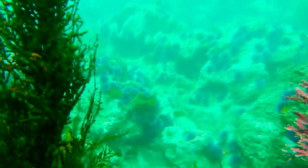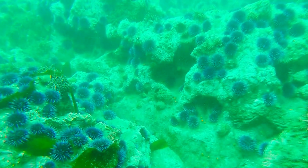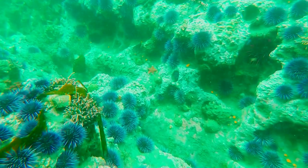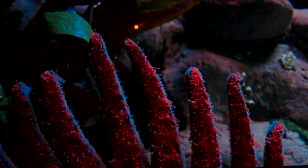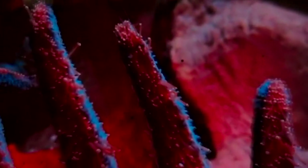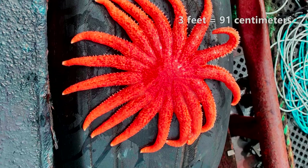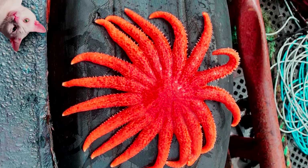Without urchin predators, sea urchins can consume entire kelp forests and lead to urchin barrens. Urchin barrens are devoid of kelp and all the organisms that would otherwise live in that kelp. Another cool fact about the sunflower sea star is that it's one of the largest known of these animals alive today. Their arms can span more than 3 feet, and they can weigh more than a cat.